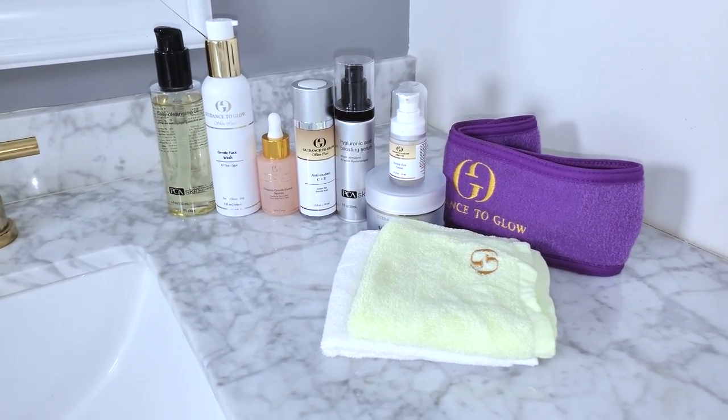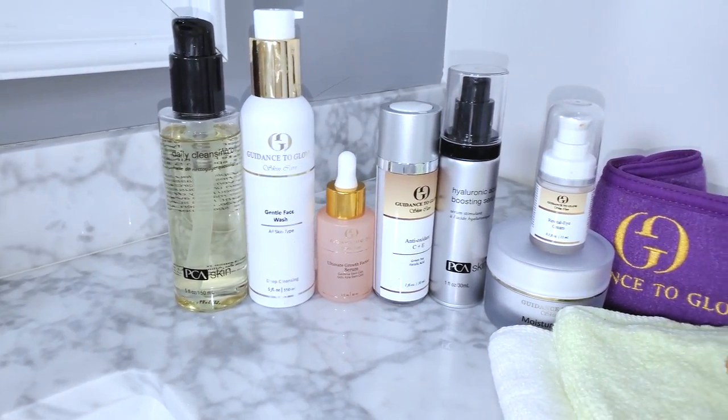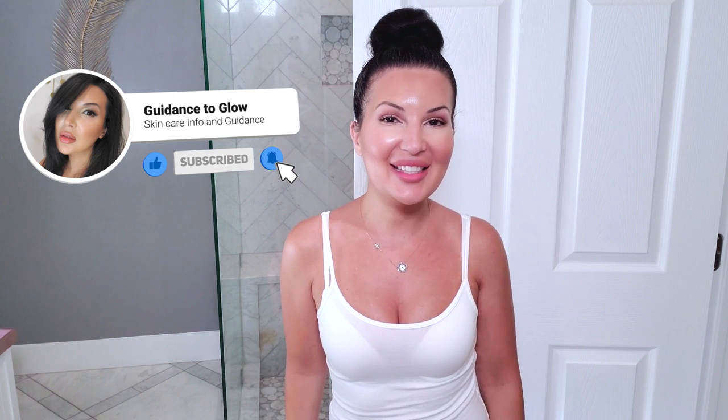Hey guys, welcome back to my channel. My name is FENYA and I'm your personal esthetician. In today's video, I want to talk to you guys about how I do my nighttime summer routine. There's a difference between summer and winter and AM and PM. So in this video, I'm going to show you my summer nighttime routine. Like and subscribe, and let's get started.